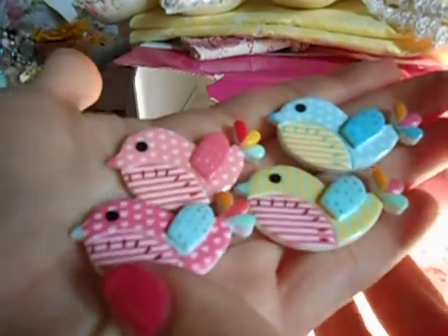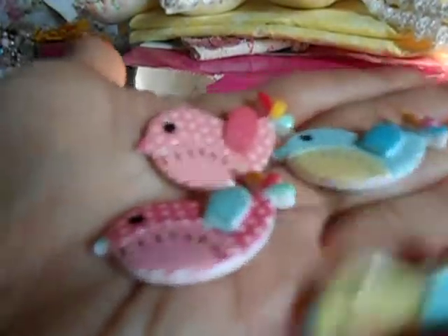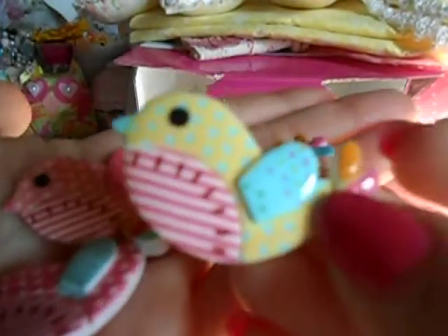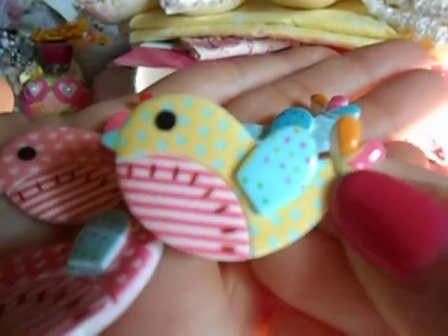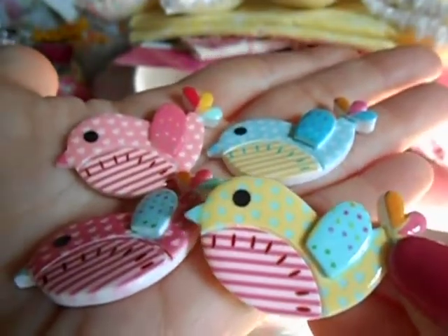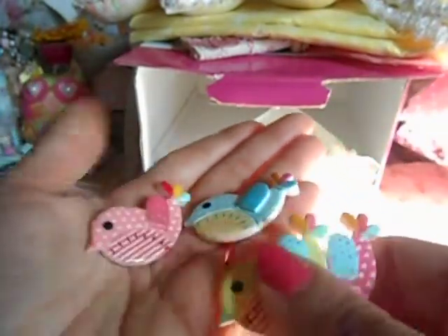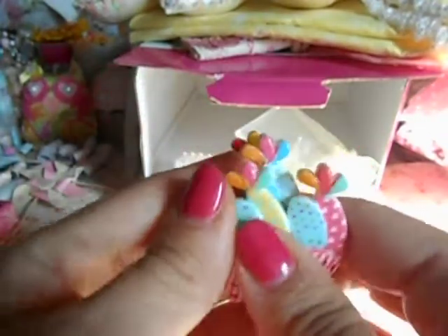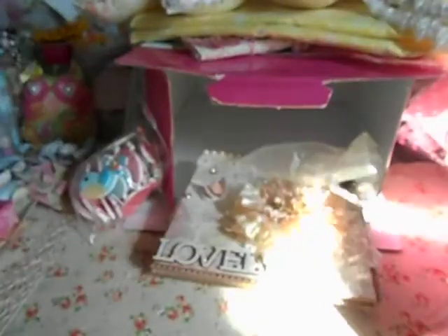Tell me these are not the stinking cutest things in the whole wide world. They are little birdies that are acrylic. Are these not the cutest things in the whole wide world? I was so excited to get these. I just purchased everything from one store — it's just like eBay. This one seller had a bunch of different cute little stuff like this. I ordered a bag of like 50, and it's like three bucks. I mean, yeah, you're going to wait three to four weeks, but whatever. I don't care. I'm all about it.